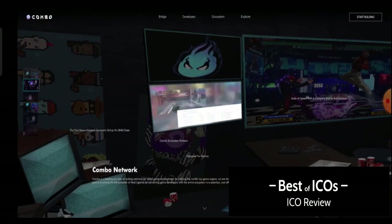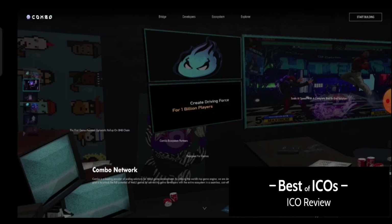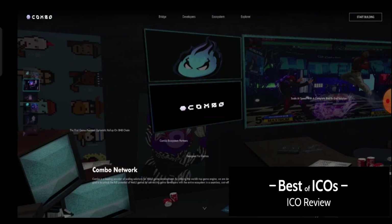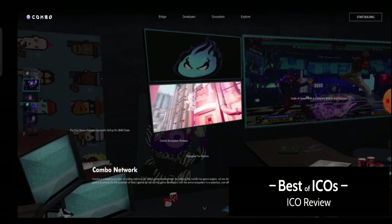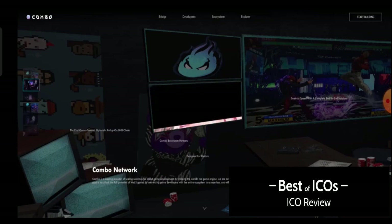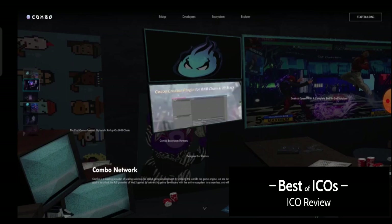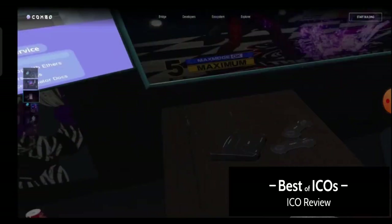You can learn more about the Combo project here. Combo is a leading provider of scaling solutions for Web3 game development. This project is a scaling solution for Web3, and by utilizing the world's top game engine, they are developing an open-source, game-oriented platform that is accessible for everyone. This is both a metaverse and a gaming project.